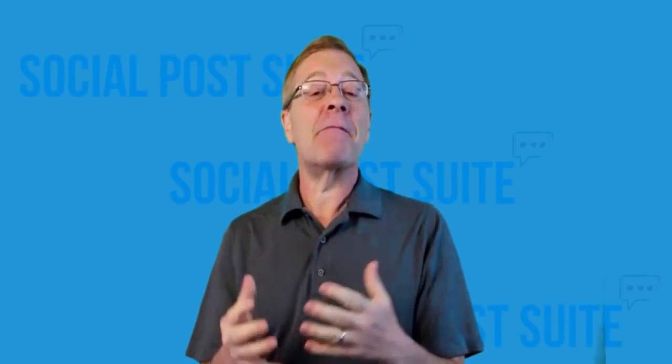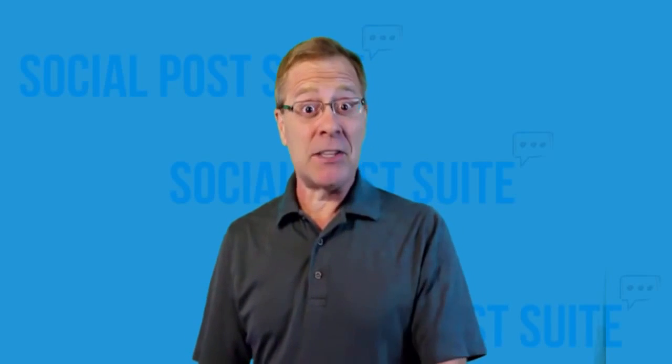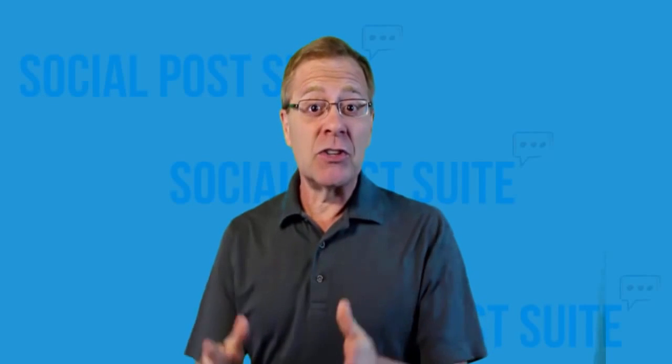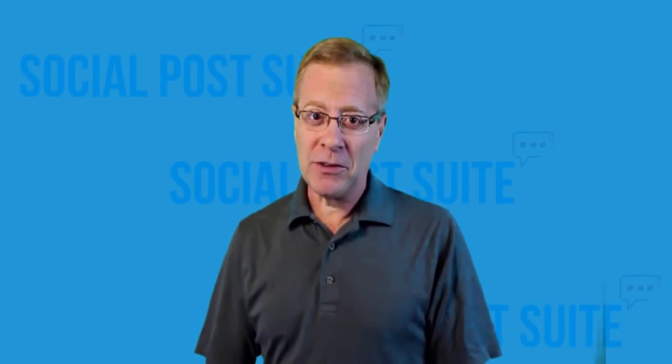So let me invite my friend and the founder of one of the biggest social media companies in New Zealand, Social E-Media, Eva Maria, to demonstrate why Social Post Suite is so powerful. Thanks, Todd.